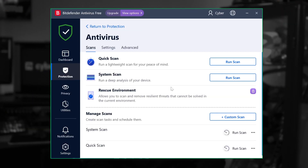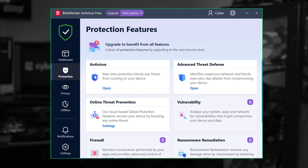So what does the free plan offer? It provides automatic updates and protection against malicious websites and files as you browse online. It's a fairly simple free option, but it offers real-time protection, which is really good.